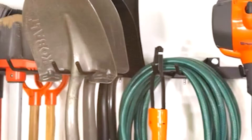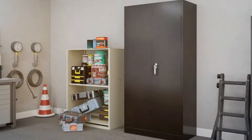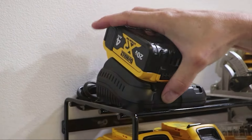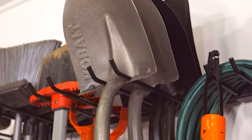Welcome back to the channel, where we help you make the best choices for your home and garage. Today, we're diving into the world of garage organization, a common challenge for many homeowners. Whether you're a DIY enthusiast, a car lover, or simply trying to declutter, finding the right storage system is key.